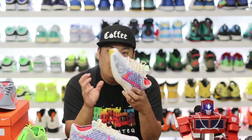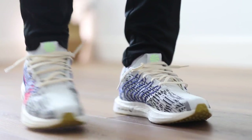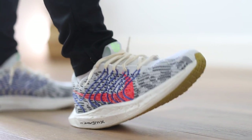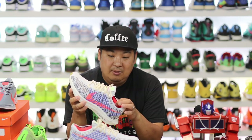On sizing, I got men's 9.5, which is usually my true-to-size. It did fit a little bit snug across the toe box — it wasn't uncomfortable, but it was just snug. I could probably go up a half size and be pretty happy.